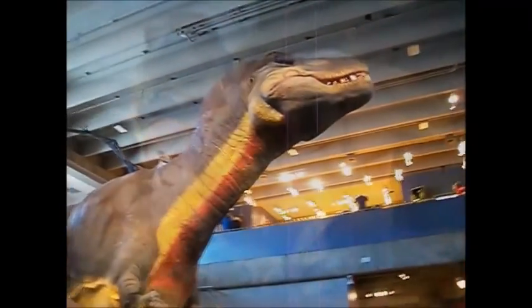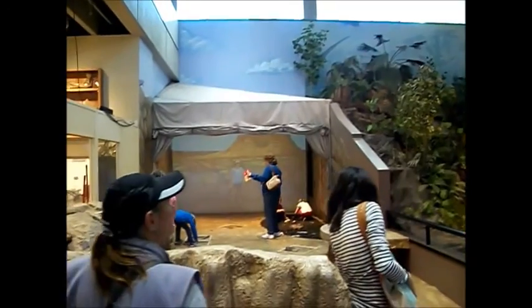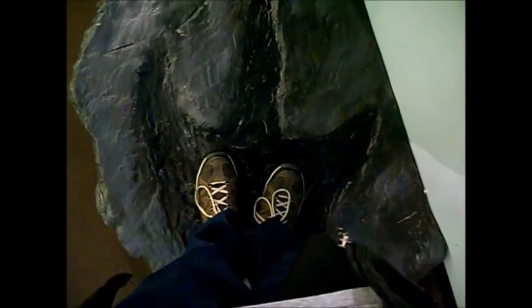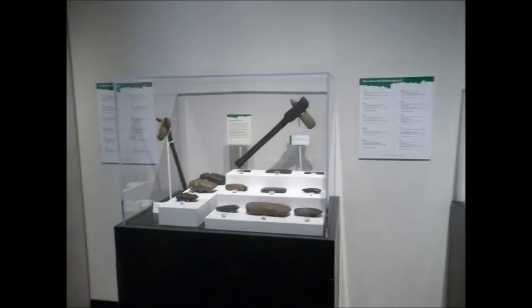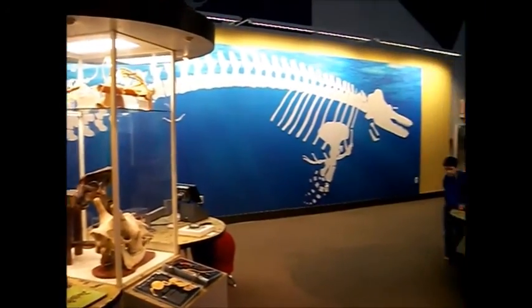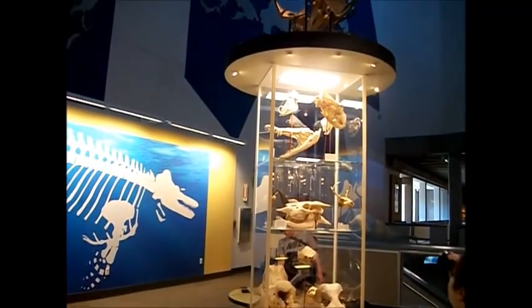While visiting the dinosaurs down here in the lower level of the Science Center, we can also take part in a dig. You dig for your own fossils and see what it's like to be a paleontologist. Did I fill a dinosaur's shoes? I'm gonna say no. Check out all them bones.